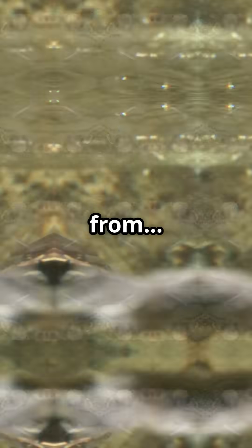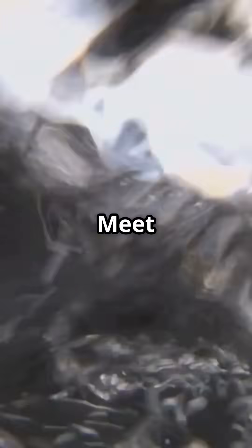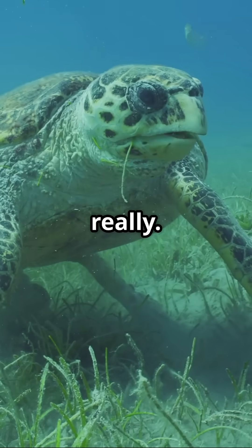You won't believe where some turtles breathe from, and no, this isn't a joke. Meet the Fitzroy River turtle, an Aussie native that can breathe through its butt. Yes, really.